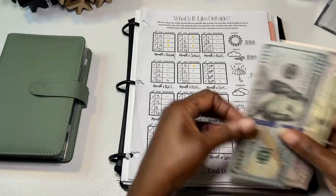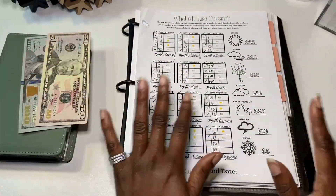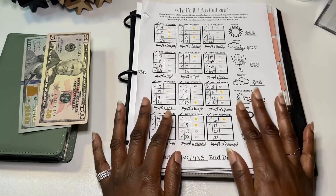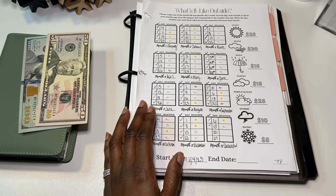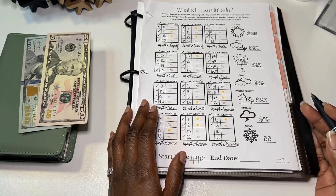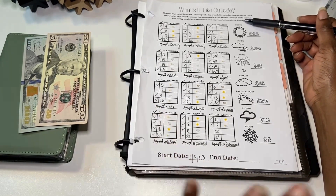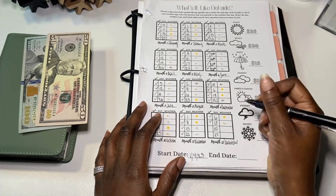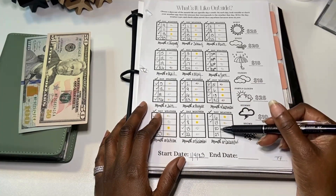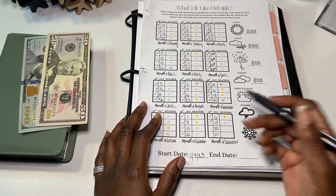I'm working with $150 and we'll be completing the What's It Like Outside challenge. With this challenge, I could have saved between $240 and $1,200. So, I'm looking forward to see what the end number is. For both December 20th and the 27th, they were both cloudy and that's $15.